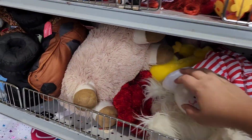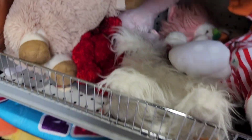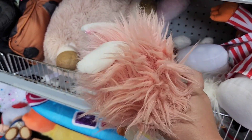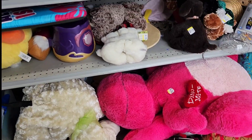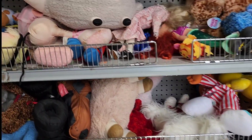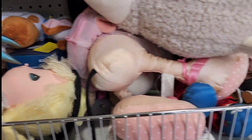I did pass up the Green Bay Packers Beanie Baby. I don't really need one — I have one random football Beanie Baby already just because I found it cheap. But I don't want to fill up my shelves with things I don't love just because they're Beanie Babies. So I did leave that behind.